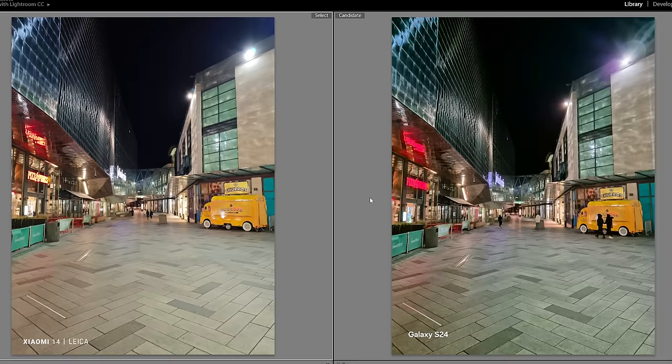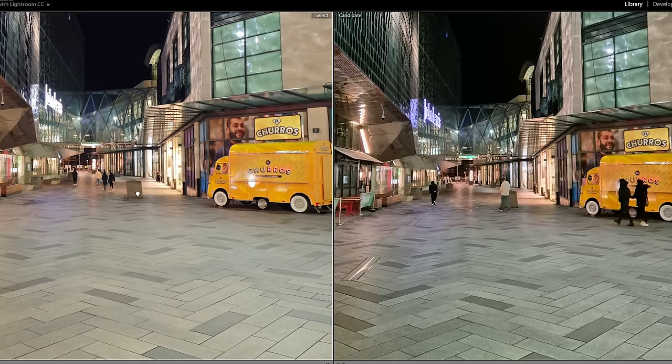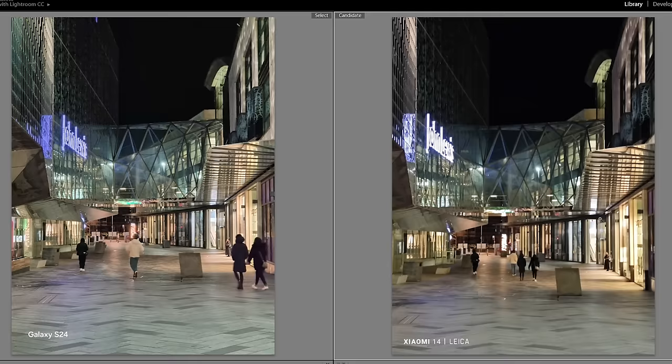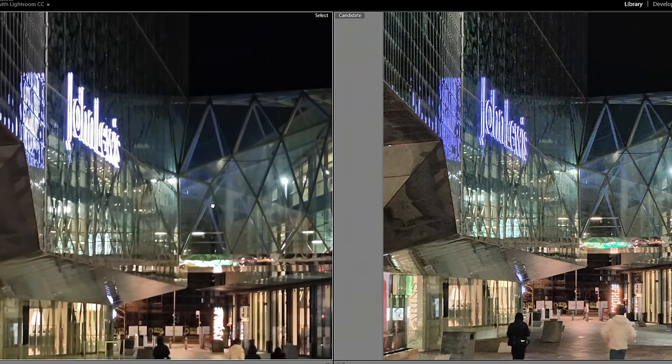Same location, now on the main lens. Again, big differences in the Pizza Punk sign and the John Lewis sign — Samsung's reigned in the highlights a bit better, there's more clipping on the Xiaomi. Xiaomi though — the yellow looks better on the churro van, that's more accurate to what it looked like. Now these are two 3x shots — seeing the same thing with the highlights. Samsung's reigning them in a lot better and Samsung has better dynamic range in this shot. Xiaomi looks a little soft overall — I don't know if that's motion blur. Samsung's handled this sign a lot better; Xiaomi's just not done a great job on this one.